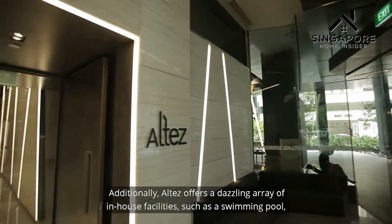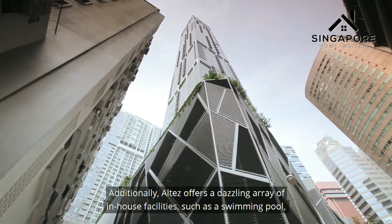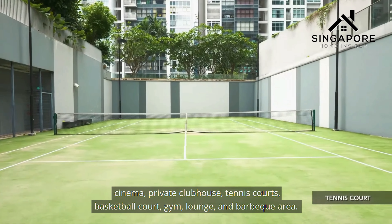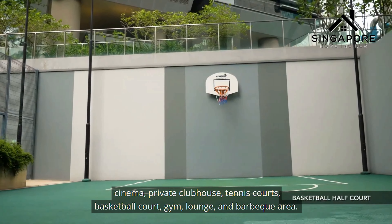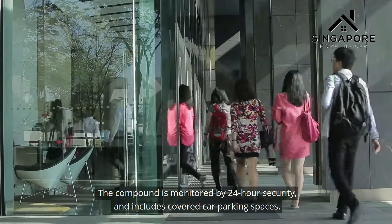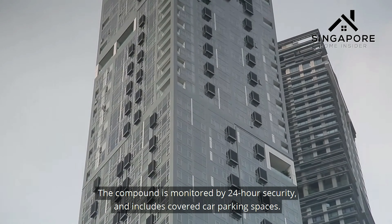Altez offers a dazzling array of in-house facilities, such as a swimming pool, cinema, private clubhouse, tennis courts, basketball court, gym, lounge, and barbecue area. The compound is monitored by 24-hour security and includes covered car parking spaces.